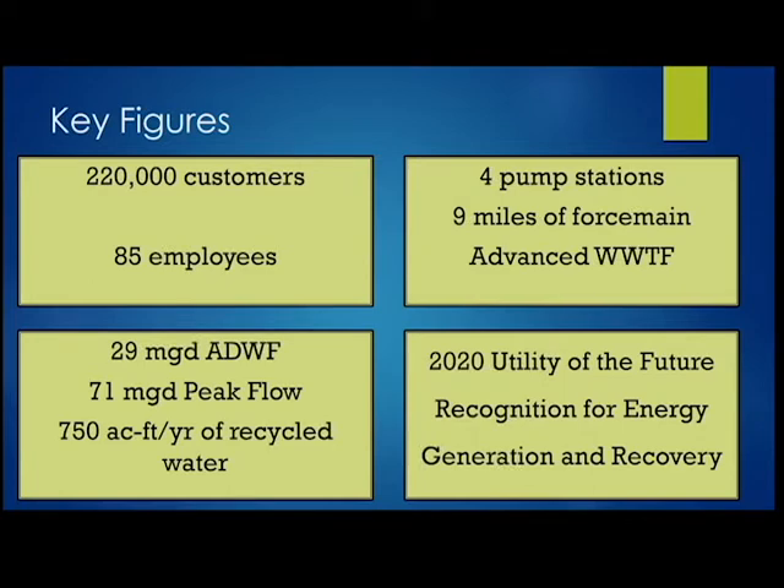Similar to Marisa mentioning that the City of Hayward has been recognized as a Utility of the Future, we were recently recognized in 2020 as the Utility of the Future at the WEFTec conference for our energy generation and recovery system. This is good timing — we're about to talk about one of the main components of why we received that recognition.